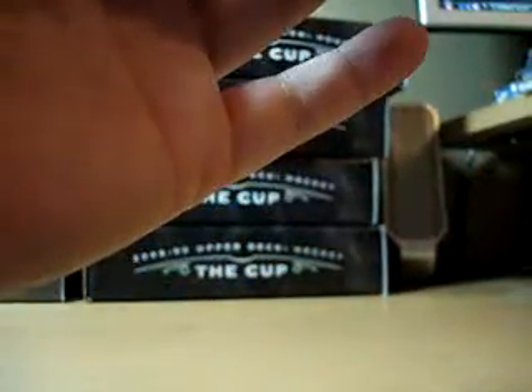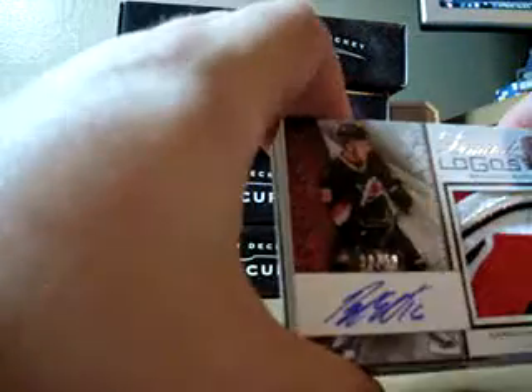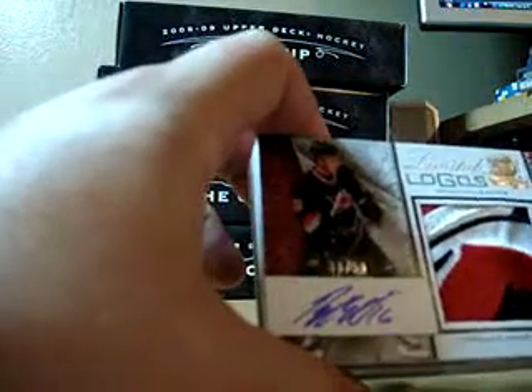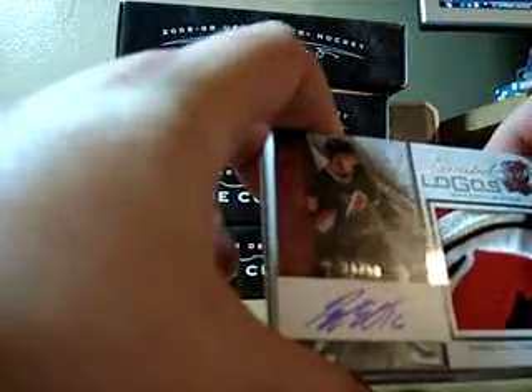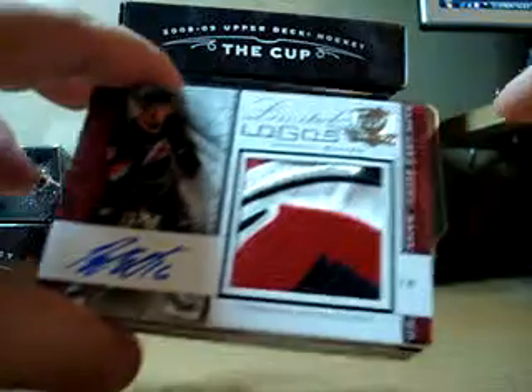Next we have — oh, wow. That's an awesome patch. Who is it? Brandon Sutter. Limited Logos, numbered to 50. Awesome patch. There's a little bit of creasing in the top right-hand corner, though. Nice patch. Probably one of the better patches that we've pulled, I would say.